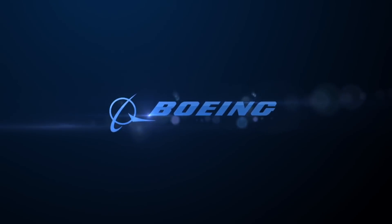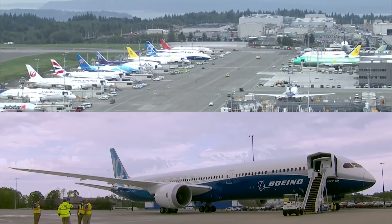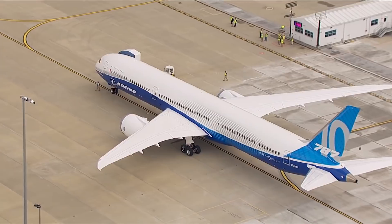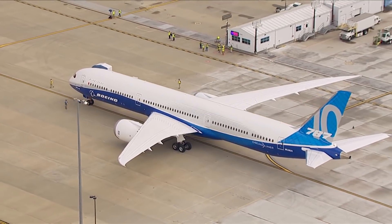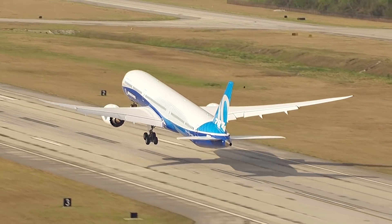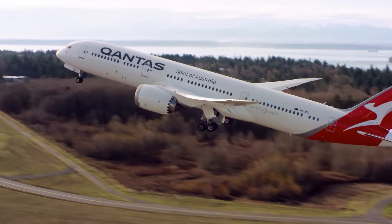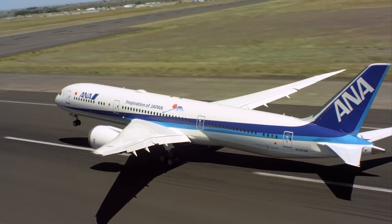So how will Boeing increase the range? Well, fuel volume itself isn't a problem. What is a problem is the payloads they can carry when flying ultra-long range. To increase payloads on longer ranges, the only way forward is a higher maximum takeoff weight.